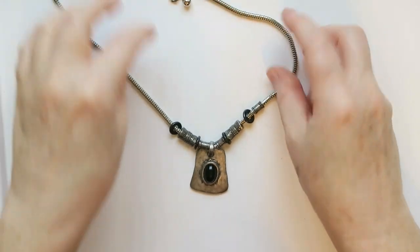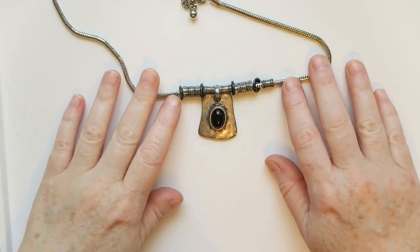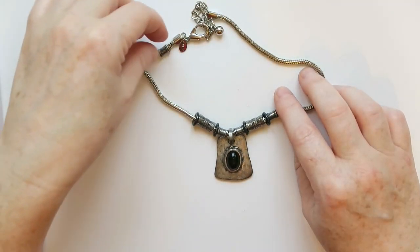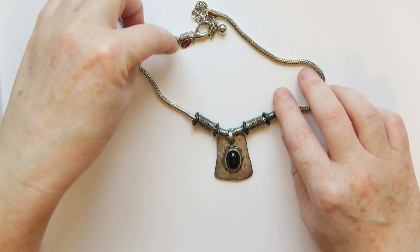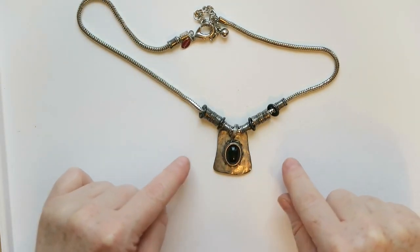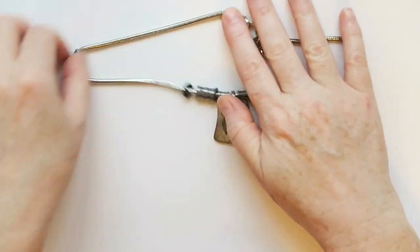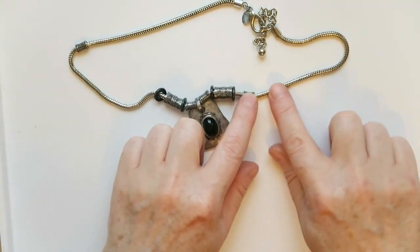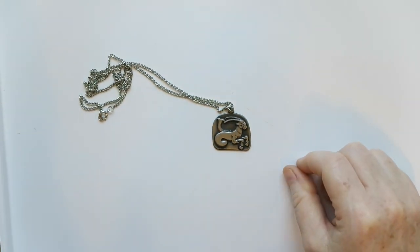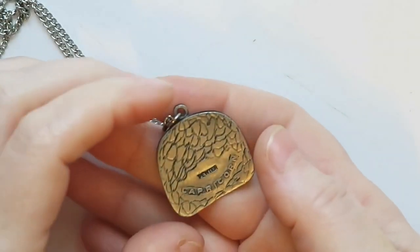Here we've got another one that's almost a mixed-metal look, kind of a brutalist style. This is a Chico's, and there are people that love their Chico's brand jewelry. Yeah, this is one I will certainly sell. I love that thick chain as well.